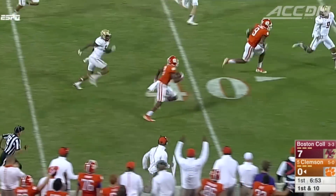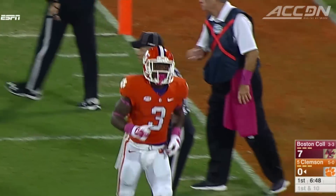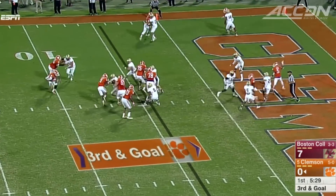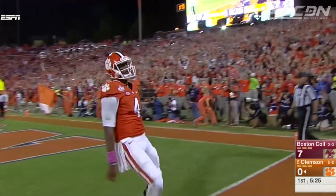Deshaun Watson to Artavia Scott — yards after the catch, all the way down into the red zone. Scott would have a career night. Watson on third and goal keeps it himself, takes it in the last four yards. We are tied at seven.